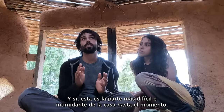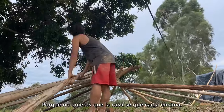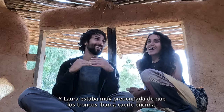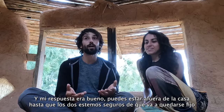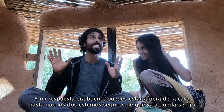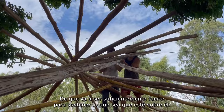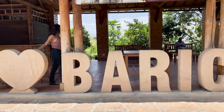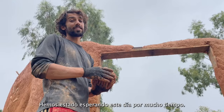This was the most difficult part of the house thus far, because you don't want the house to fall on your head. Laura was really concerned that the logs were going to fall on her. Every day she was telling me she didn't want a roof that would fall on her head, and my response was: okay, you can stay out of the house until we're both confident that it will stay in place and be strong enough to support whatever's on top of it. We've been waiting for this day for a long time.